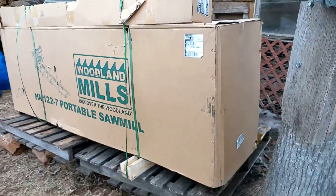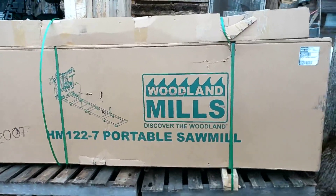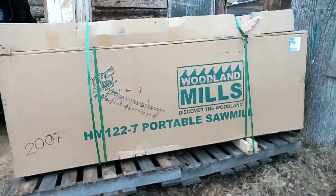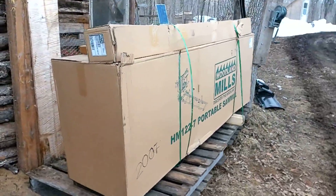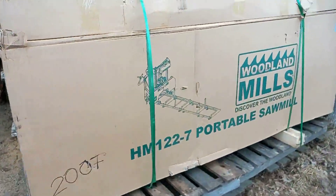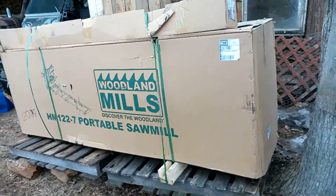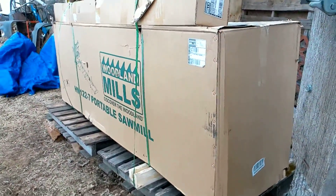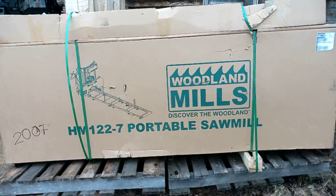Not quite sure if I will do an unboxing video — I just might, so be sure to hit that subscribe button and stay tuned for future milling videos, a possible unboxing video, and maybe a video of putting it together. There are already a few videos of people putting them together out there, so I don't know if that'll be necessary for me to put together on camera. Hit that subscribe button and stay tuned — we got plenty going on this summer.